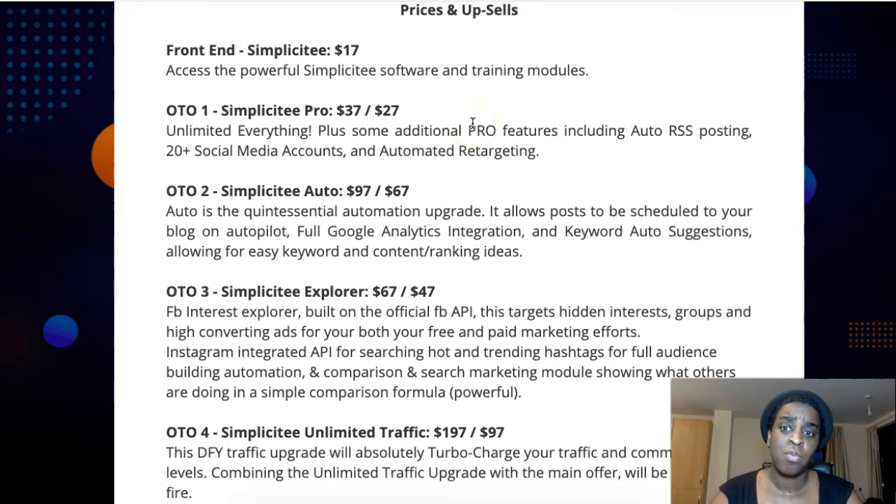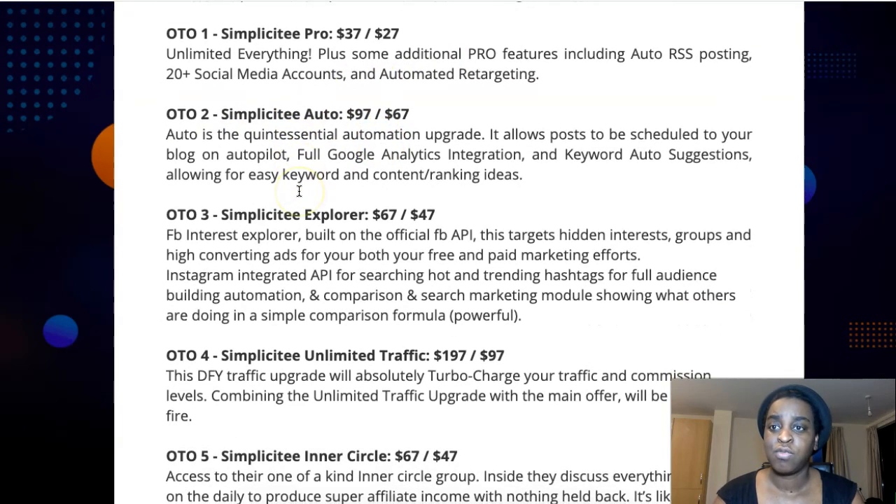There are some upsells. Upsell number one is Simplicity Pro for $37, or $27 at a downsell. In this one you have unlimited everything — unlimited campaigns — plus pro features like auto RSS posting and 20-plus social media accounts you can connect automatically. You also have automated retargeting, which is very important. Upsell number two is Simplicity Auto for $97, or $67 at a downsell. This allows you to schedule posts to your blog automatically, with full Google Analytics integration and Keyword Auto Suggest.